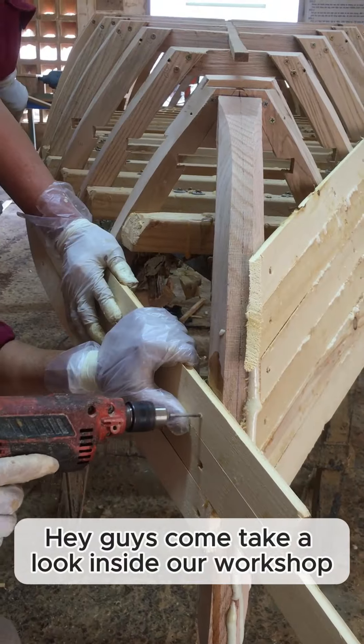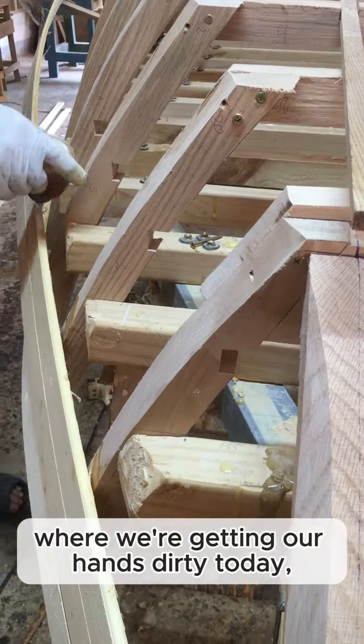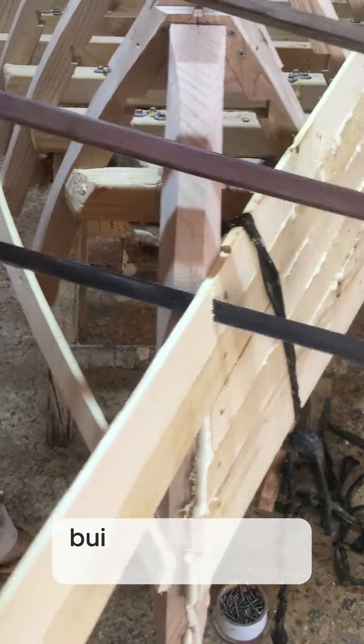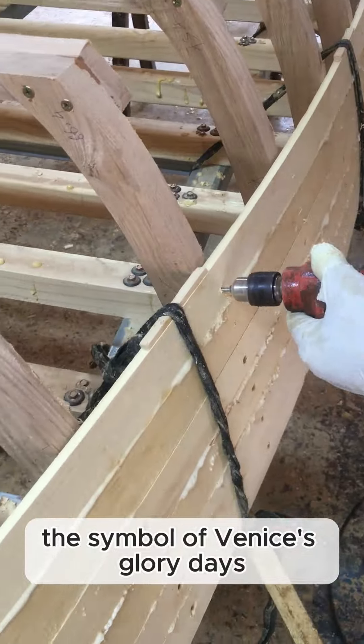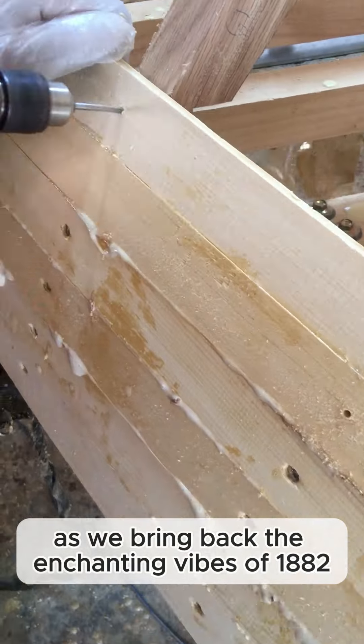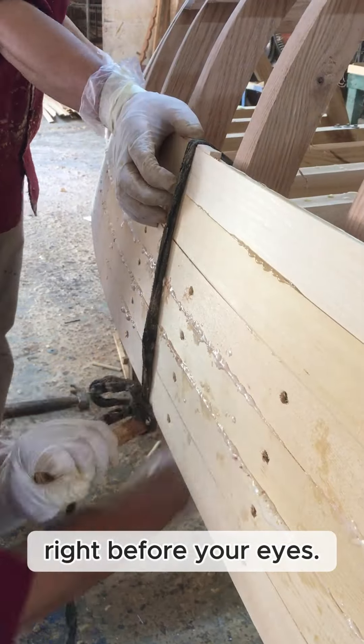Hey guys, come take a look inside our workshop, where we're getting our hands dirty today, building the iconic gondola — the symbol of Venice's glory days. You're in for a treat as we bring back the enchanting vibes of 1882 right before your eyes.